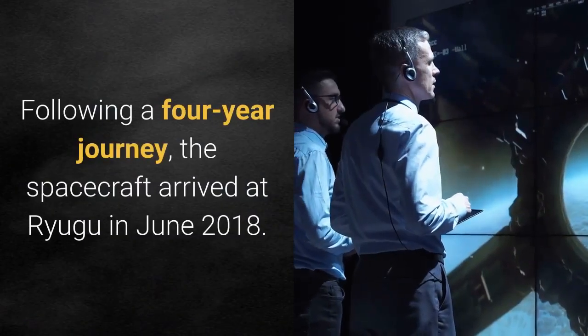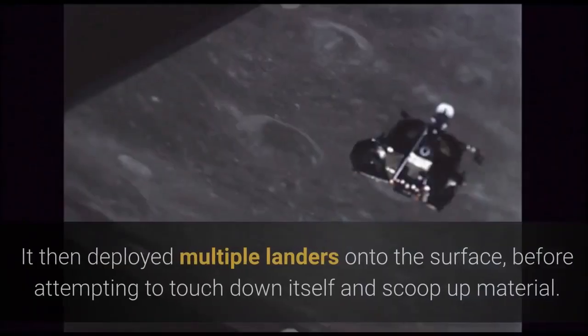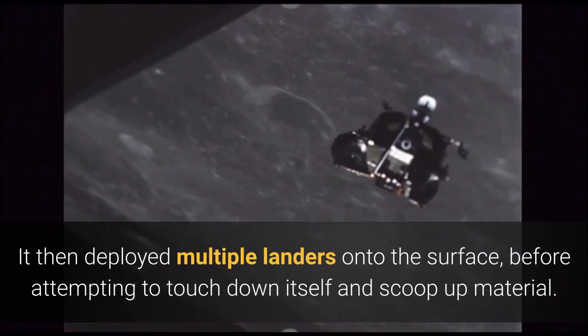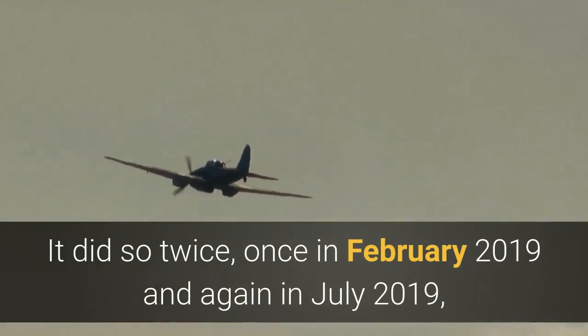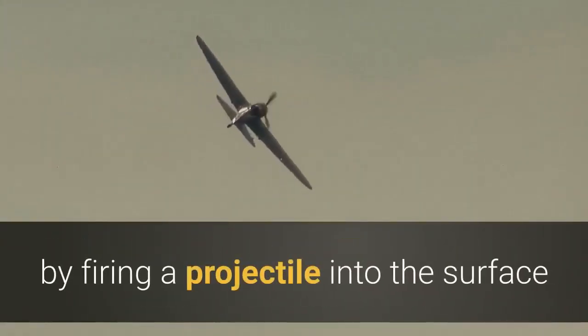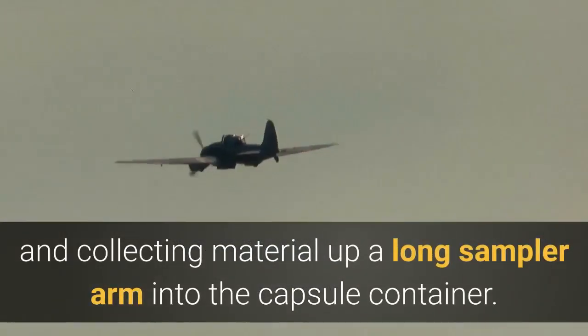Following a four-year journey, the spacecraft arrived at Ryugu in June 2018. It then deployed multiple landers onto the surface before attempting to touch down itself and scoop up material. It did so twice, once in February 2019 and again in July 2019, by firing a projectile into the surface and collecting material up a long sampler arm into the capsule container.